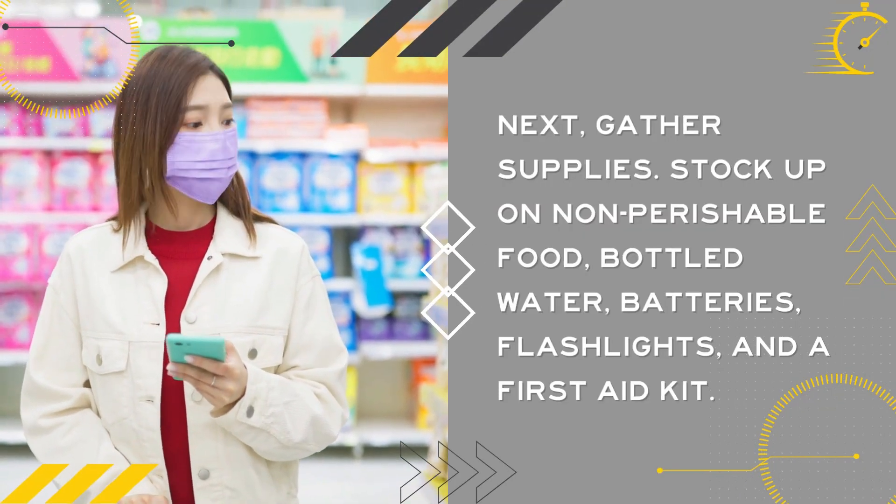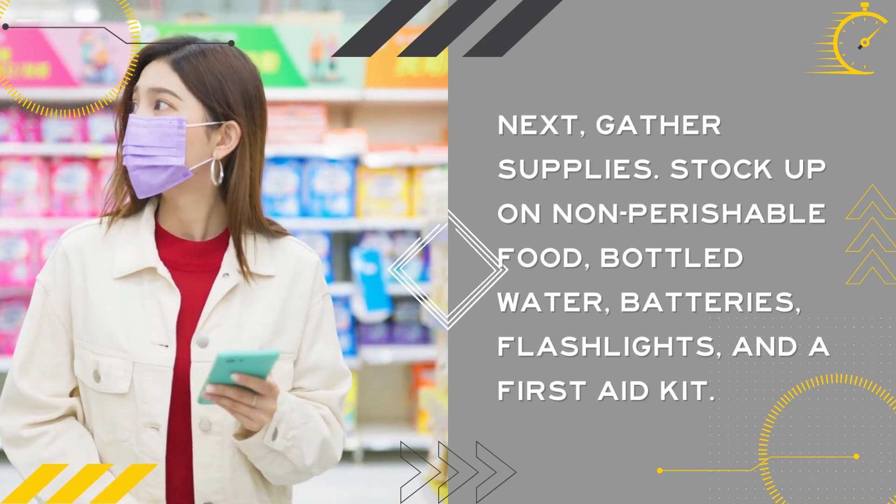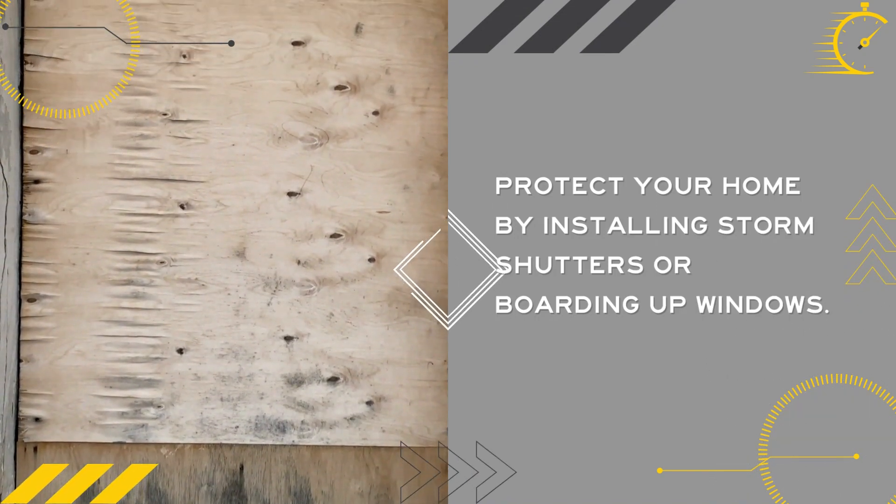Next, gather supplies. Stock up on non-perishable food, bottled water, batteries, flashlights, and a first-aid kit. Protect your home by installing storm shutters or boarding up windows.